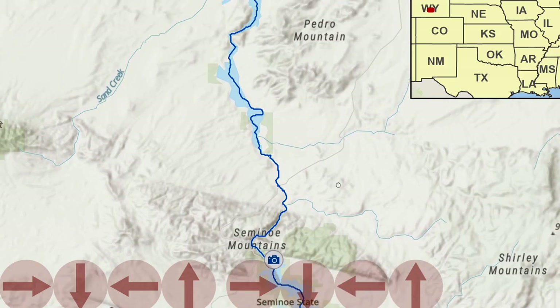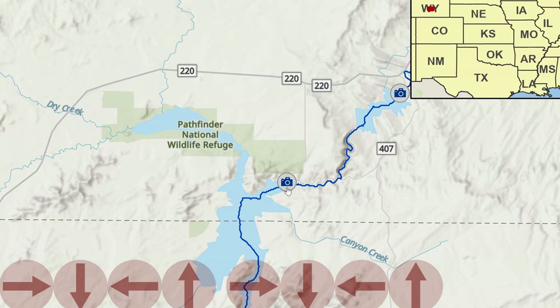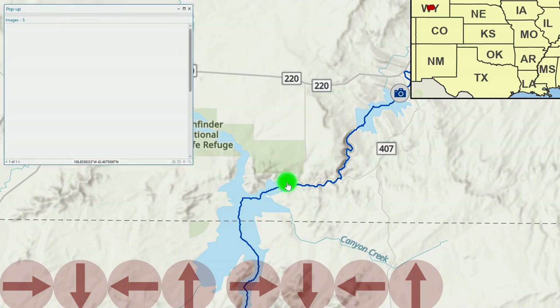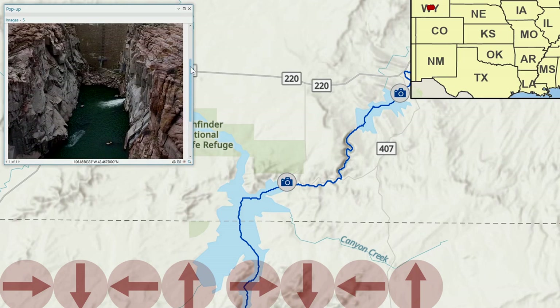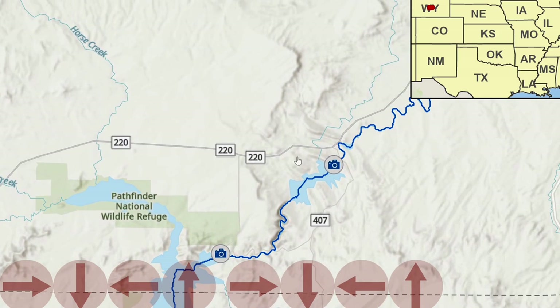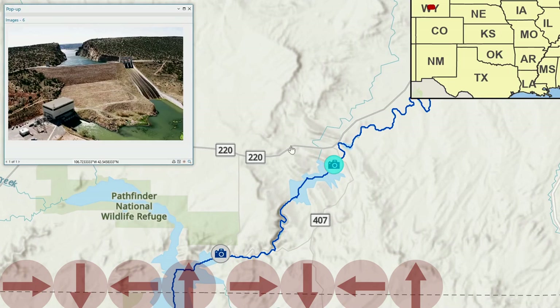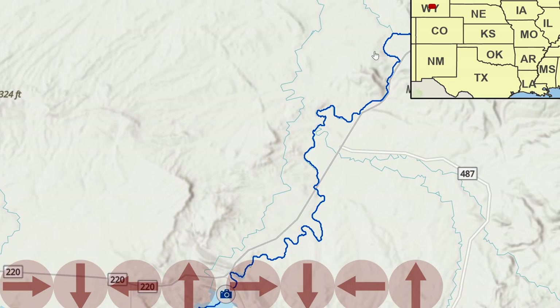Flow continues to the north through another reservoir. This one is the Pathfinder Reservoir and Dam. And yet another reservoir and dam — this time the Alcova Dam. There are actually two other smaller reservoirs and dams along that segment.